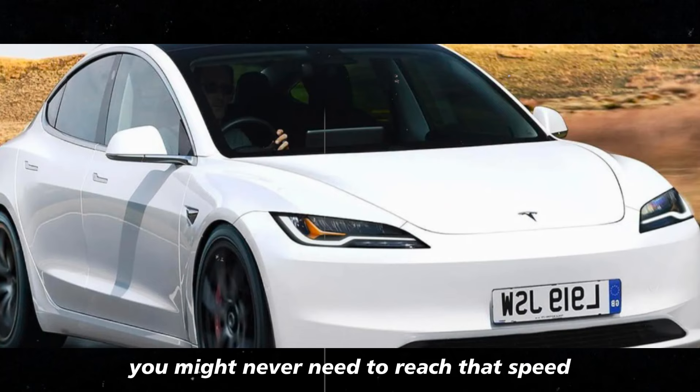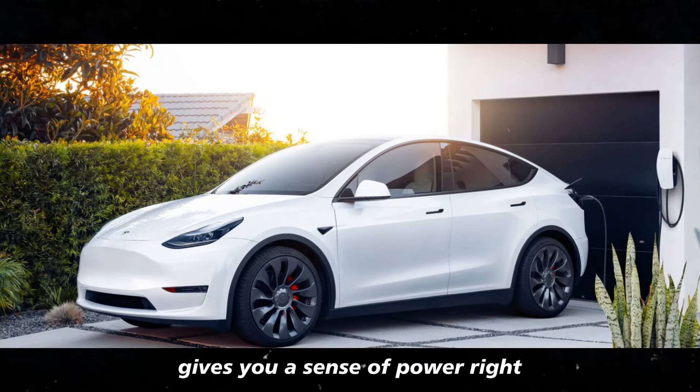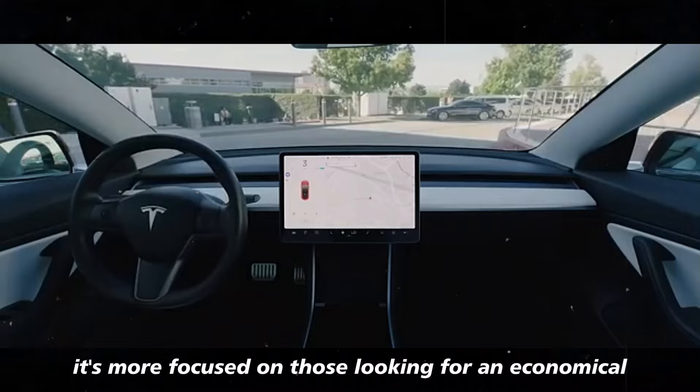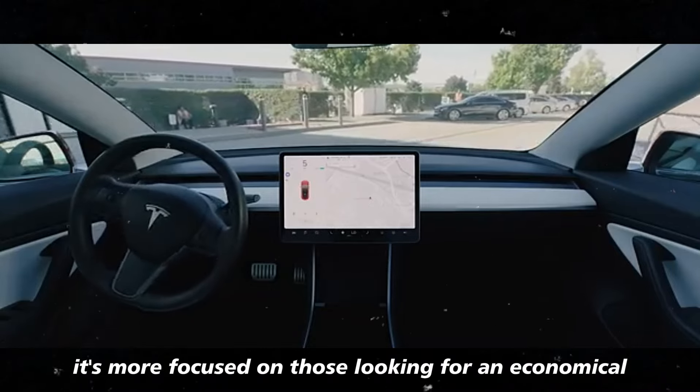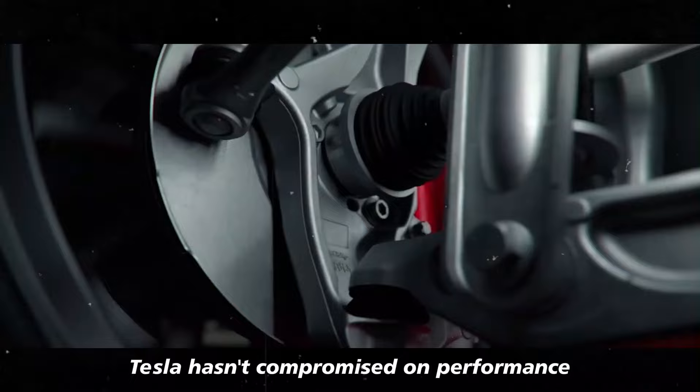You might never need to reach that speed, but just knowing the car has that capability gives you a sense of power. Even though it's more focused on those looking for an economical and accessible model, Tesla hasn't compromised on performance.